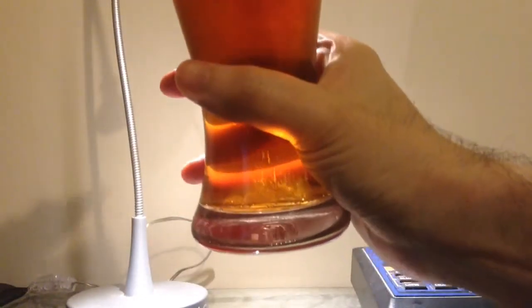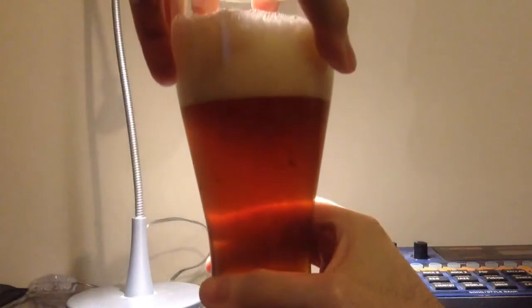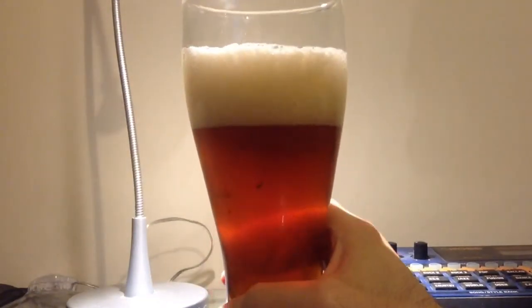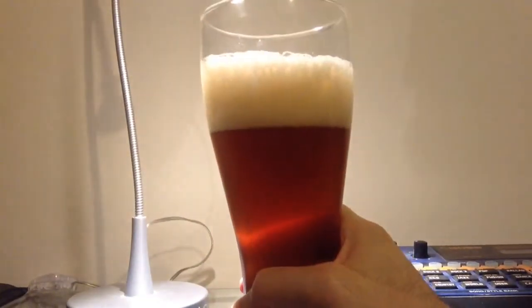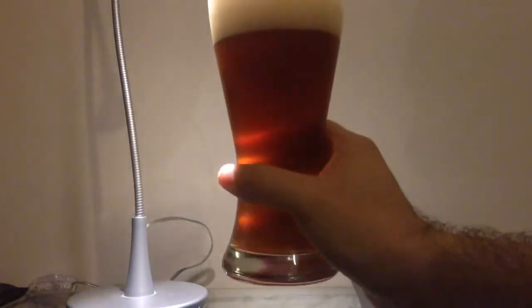Alright, the pour is really nice and clear — look at that. It's got a nice kind of bright but sort of off-white head there. Looks really good. Let's give it an aroma test.